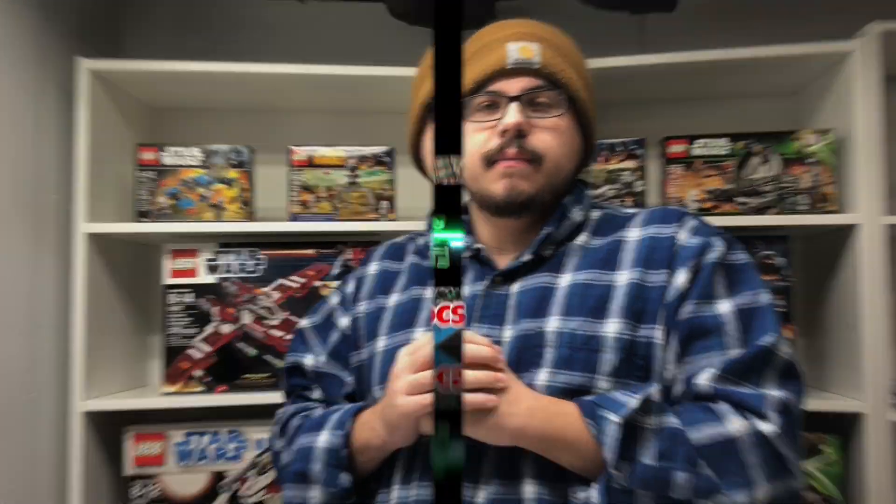Welcome back to another Life Brick Studios video, my name is Tyler. Today's video, like the title says, I'll be showing you guys how you can get some free LEGO — all the way up to $500 worth of it. I'll be showing you guys one easy step, completely free, to get this free LEGO.